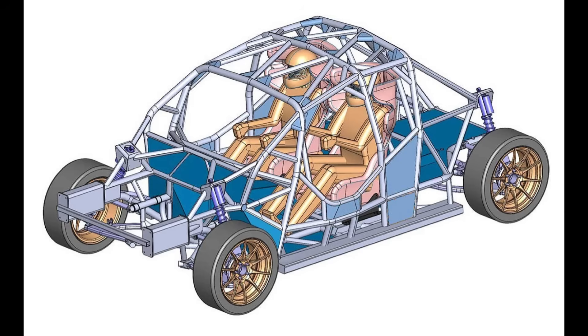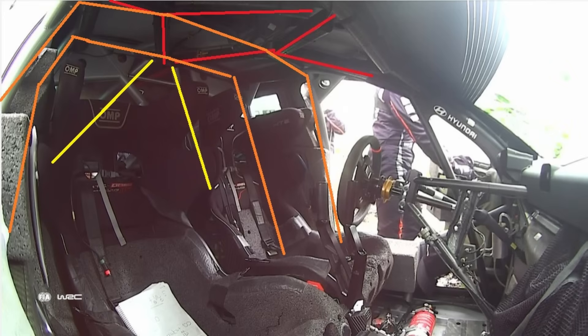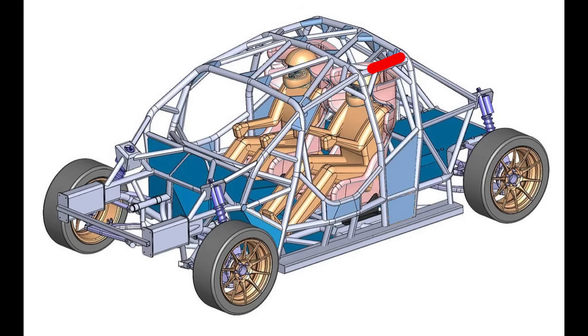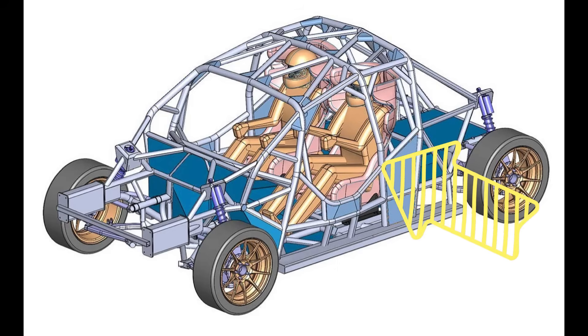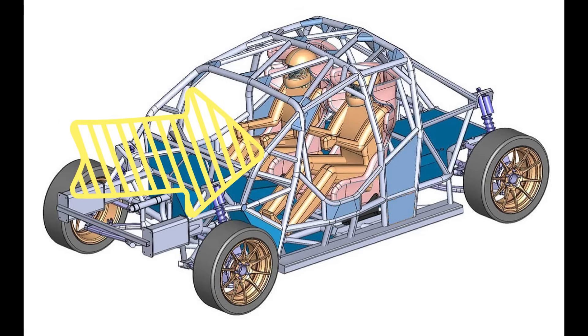For me, one of the key takeaways is the introduction of the middle hoop seen in Rally 1 cars during the hybrid era. By reducing the span of the laterals, it really improves protection for occupants on both lateral and vertical impacts, and also puts occupants further away from A-pillar collapse, especially with the new reinforcement bar between the A-pillar and the front main hoop.